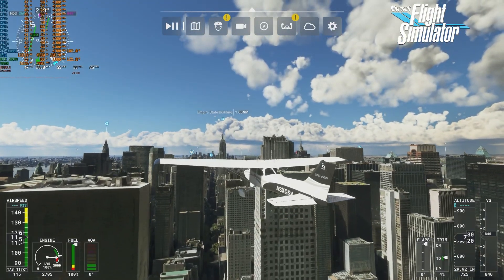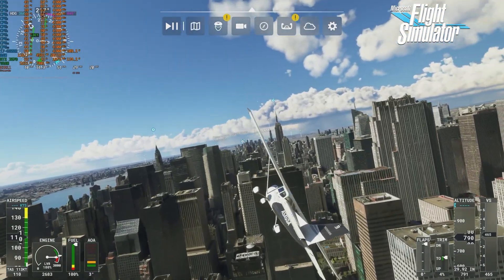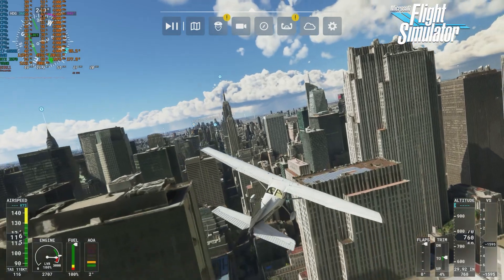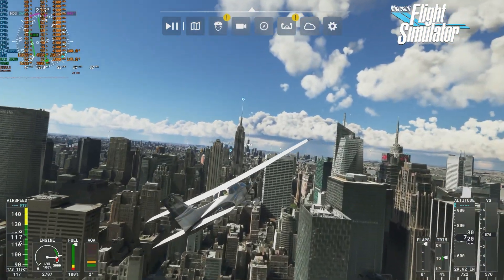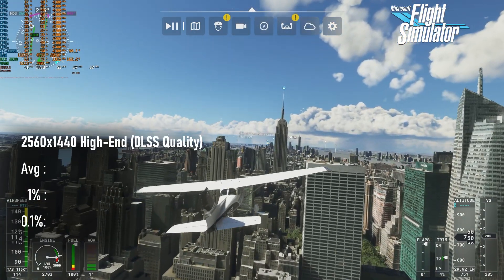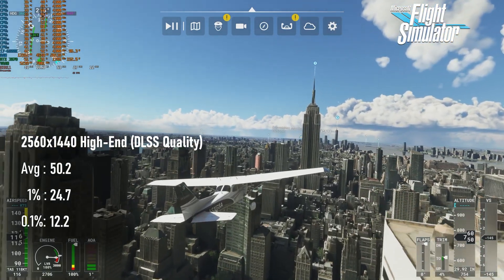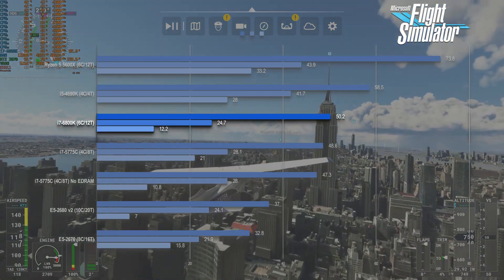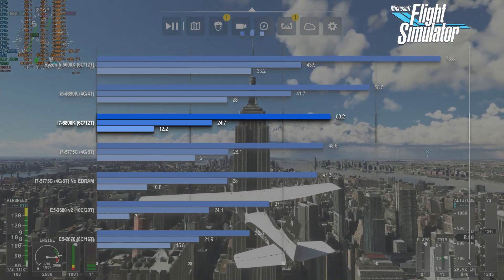Flight Simulator's results on higher-end CPUs are mostly academic, as people flying these sims don't care all that much about high FPS. However, I'm here to compare CPU performance — 'Mostly Academic' is my middle name. Averages once more match the previous gen 6-core score at about 50fps. It does score a little lower at the minimum end, but this isn't game-breaking by any stretch of the imagination.